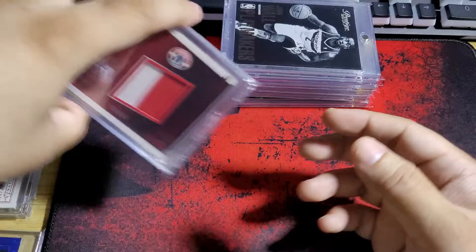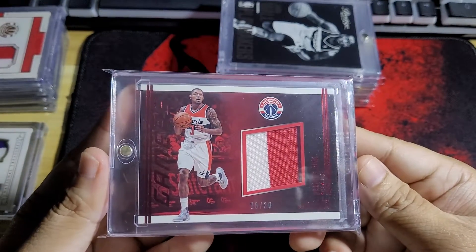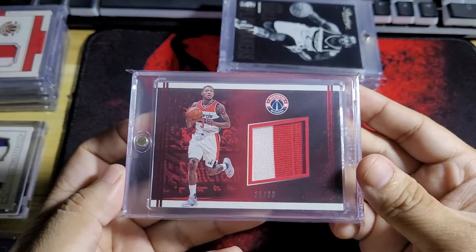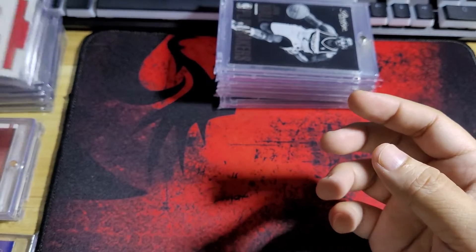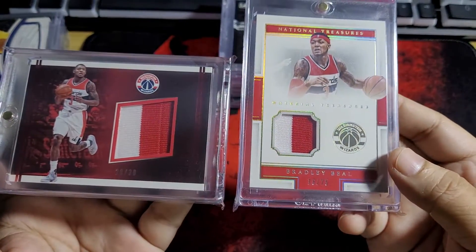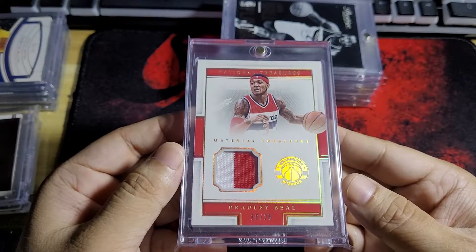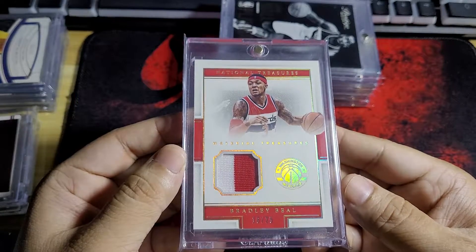Okay, and I bought a few Bradley Beal patches here. The first one is this Studio card — you can barely see the patch because the foil on this card is red and the background is red as well, so it's almost impossible to see it, but it's there. This one's numbered 28 out of 30 — a thick card. And then a National Treasures. The patches here are both garter cards. I had no choice because there are no other Bradley Beal patches being sold, so I'm taking these because he's a really good player. I like the shine on this card as well — this one's 16 out of 25.